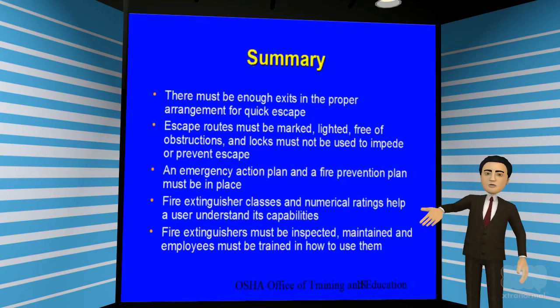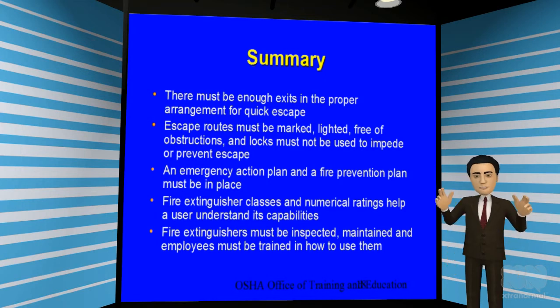Let's go over what we just learned. In summary: all buildings must have enough exits for quick escape; all escape routes must be marked, lighted, and free of obstructions; doors must not be locked or chained; employers must have an emergency action plan and a fire prevention plan in place; everyone should be familiar with the different fire extinguisher classes and firefighting capabilities; and all fire extinguishers must be inspected and maintained annually, with designated employees receiving training on proper use.